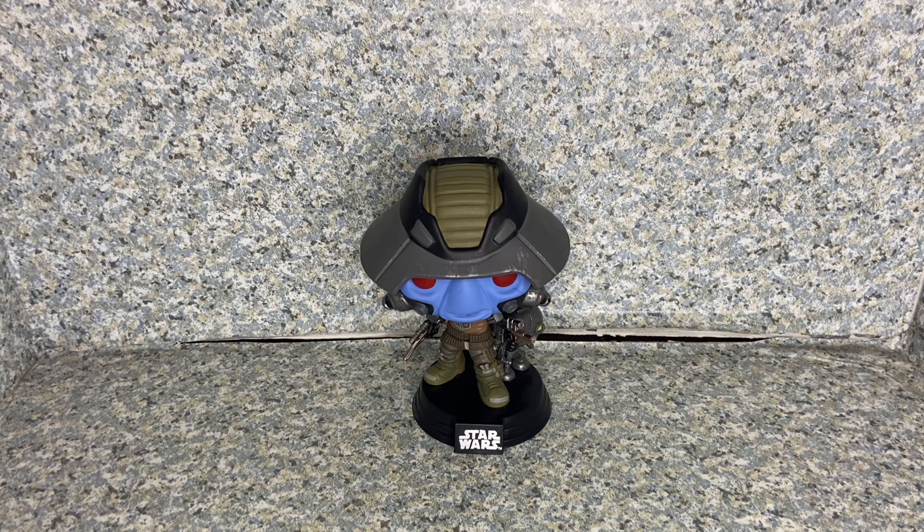It is exclusively a New York Comic-Con exclusive, which is a shared exclusive to Target. Luckily, I went to Target and found this guy, and I'm very happy to have him in my collection.